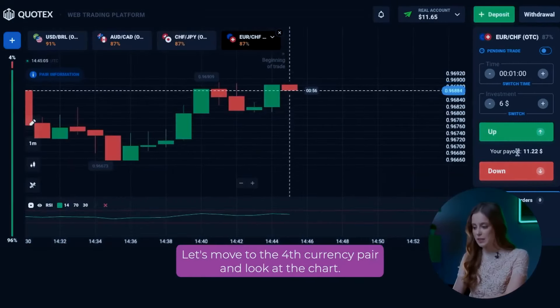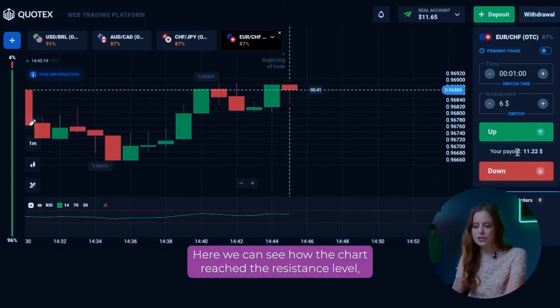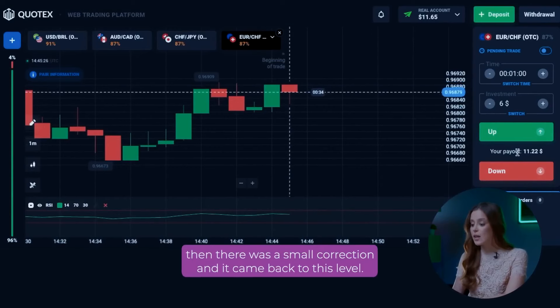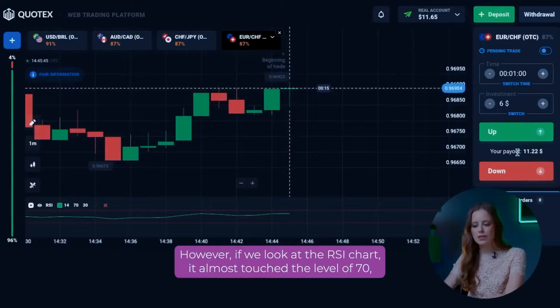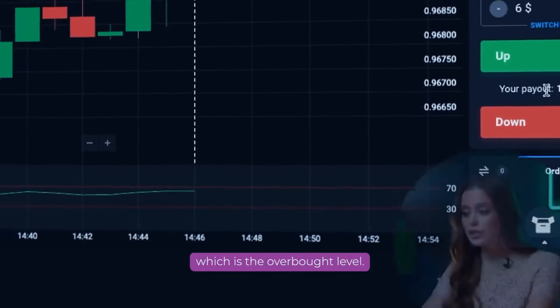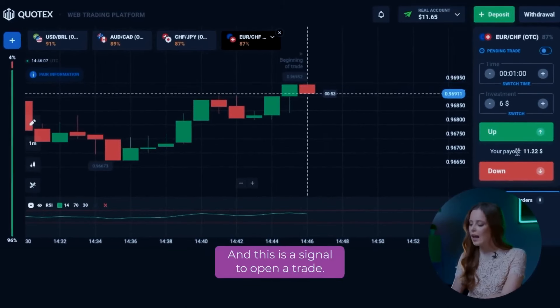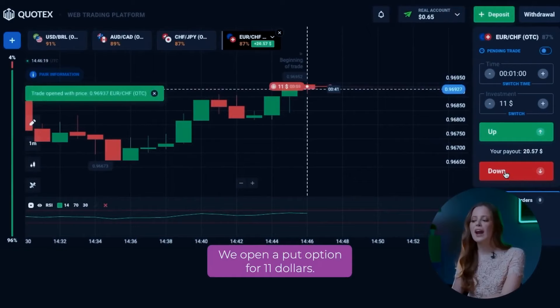Let's move on to the fourth currency pair and look at the chart. Here we can see how the chart reached the resistance level. Then there was a small correction and it came back to this level. If we look at the RSI chart, it almost touched the level of 70, which is the overbought level. And this is a signal to open a trade. We open a put option for $11.